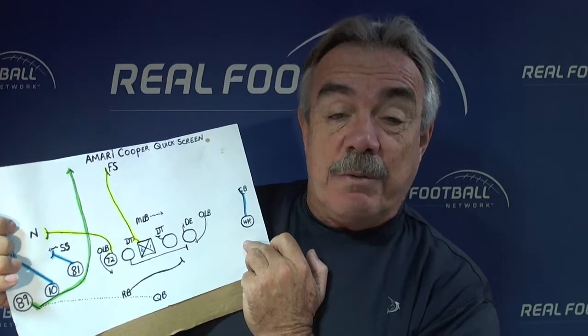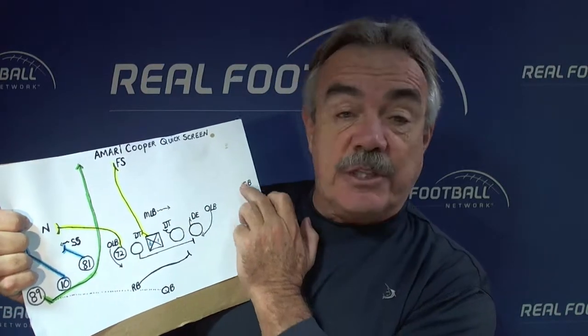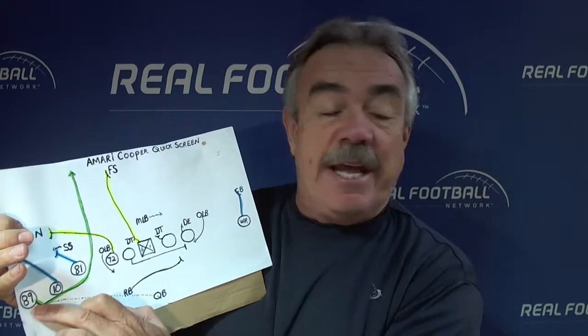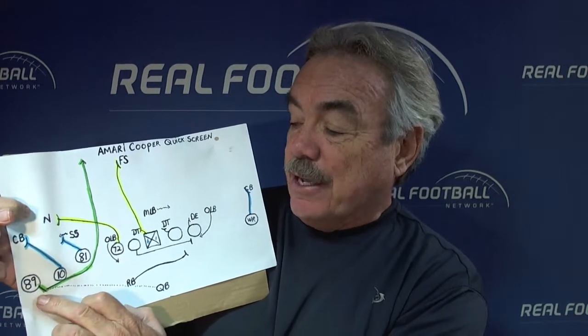They also have on the backside a one-receiver package if they want to go singled up here, because the free safety is over the middle, one-on-one. Now, the play — let's get the ball in the hands of our best football player, Amari Cooper.